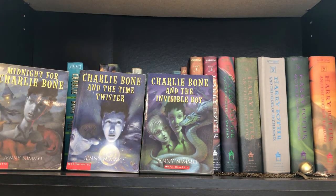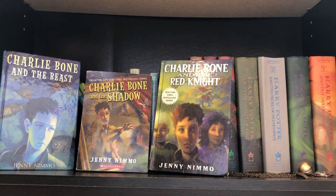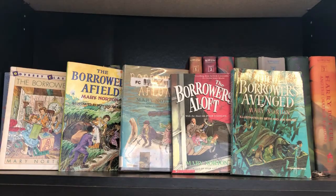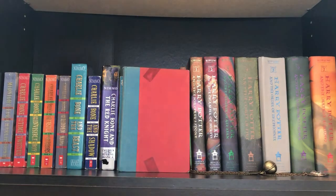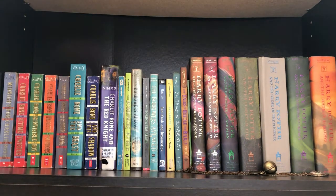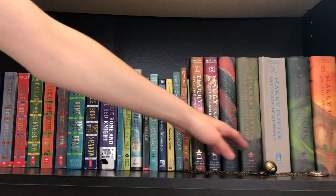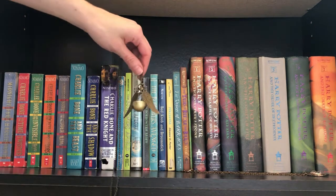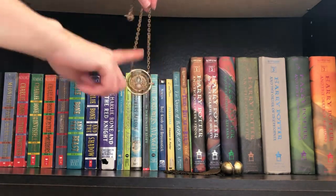On the very bottom shelf we start with the Charlie Bone series: Midnight for Charlie Bone, Charlie Bone and the Time Twister, Charlie Bone and the Invisible Boy, Charlie Bone and the Castle of Mirrors, Charlie Bone and the Hidden King, Charlie Bone and the Beast, Charlie Bone and the Shadow, Charlie Bone and the Red Knight. The Borrowers, The Borrowers Afield, Borrowers Afloat, Borrowers Aloft, Borrowers Avenged. Bedknob and Broomstick, Pollyanna, The Voyage of the Basset. Then the Harry Potter series, The Tales of Beedle the Bard, and Quidditch Through the Ages. I also have a golden snitch that opens up like a pocket watch, and a time turner.